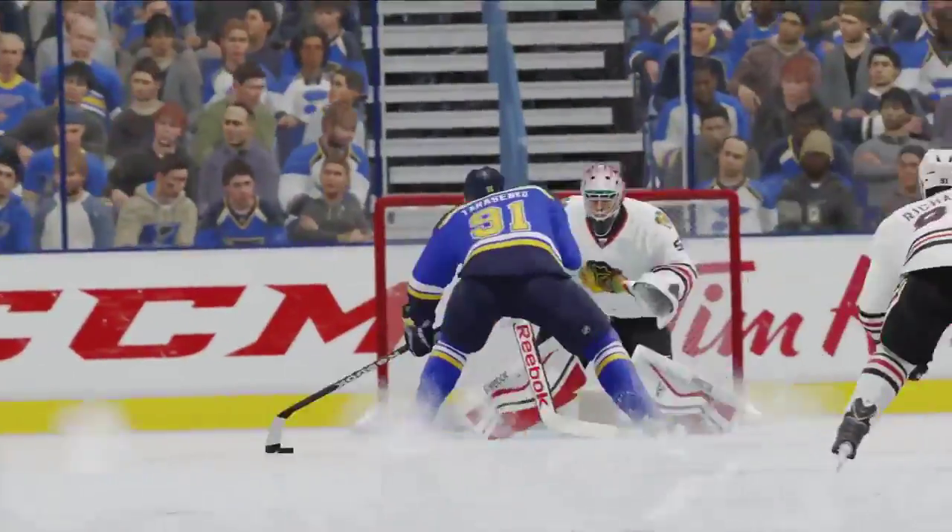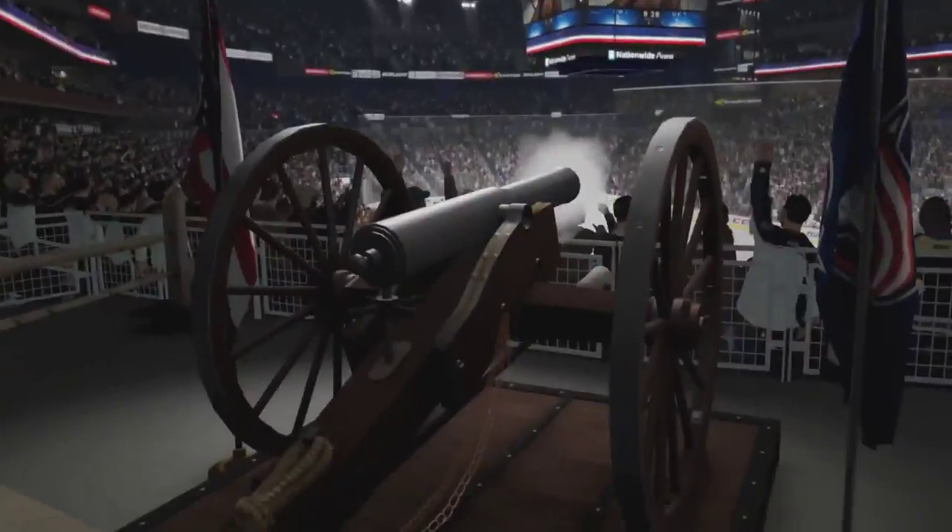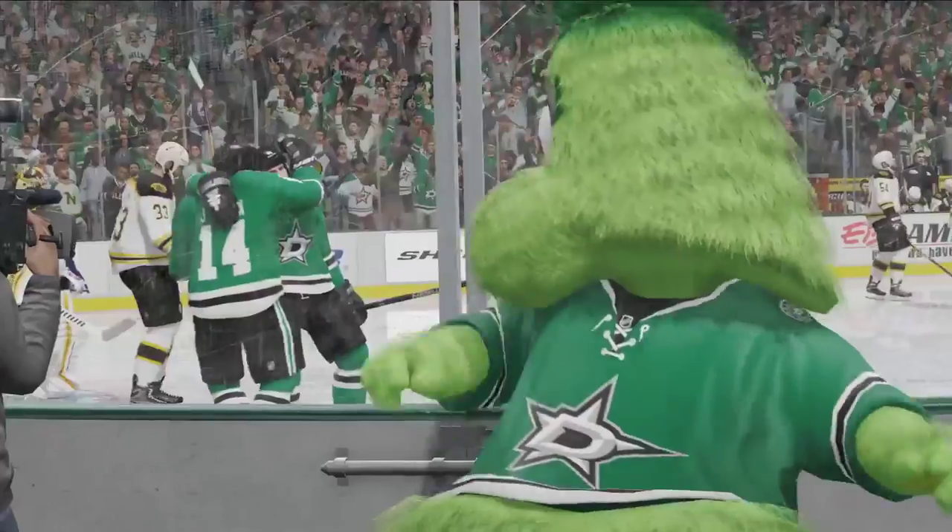Seamless Puck Pickups, Precision Skating, and many other improvements in all facets of gameplay make NHL 16 balanced and competitive from every position on the ice.